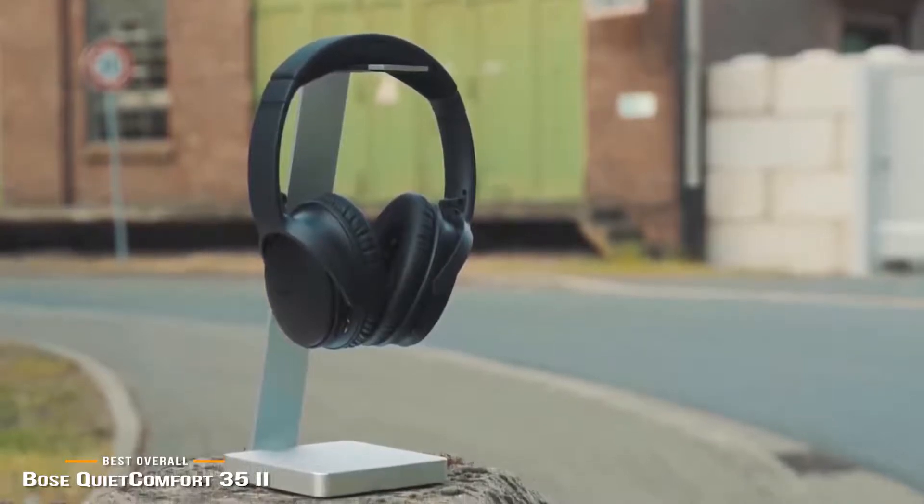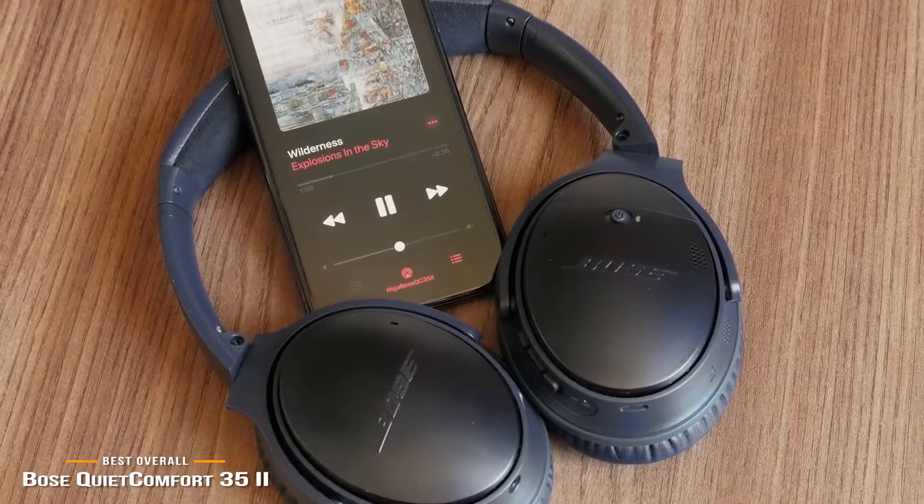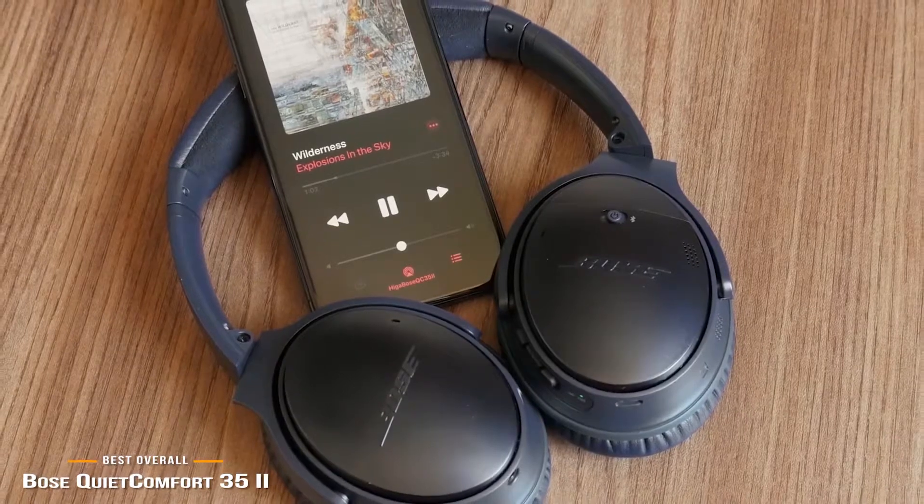But even that's drowned out to a certain extent by the padding around the headphone's earcups. With specs and sound quality combined, the Bose QuietComfort 35 II is one of the best overall noise-canceling headphones on the market.